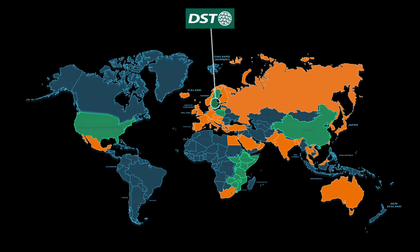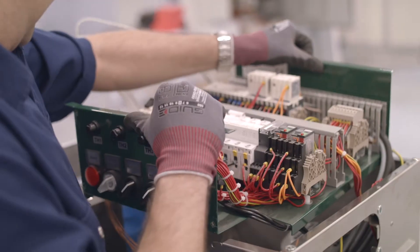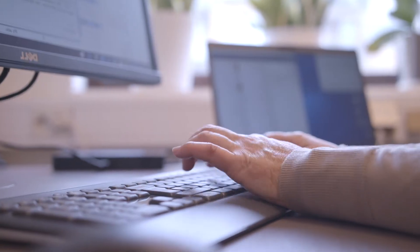In our headquarters in Sweden, we constantly test and improve our dehumidifiers, working closely with our representatives across the globe.